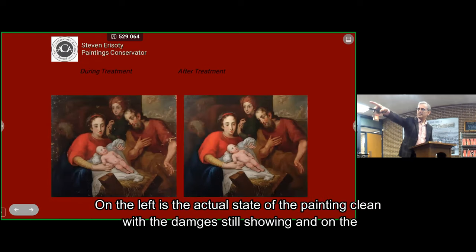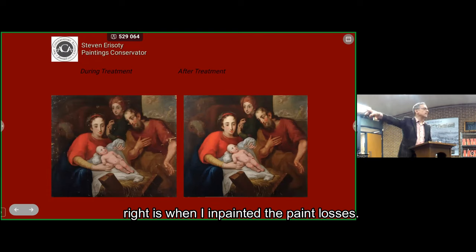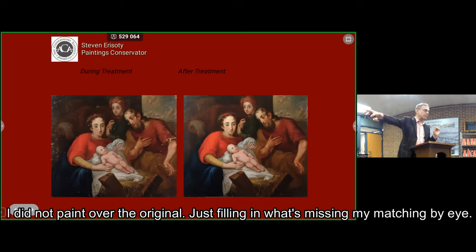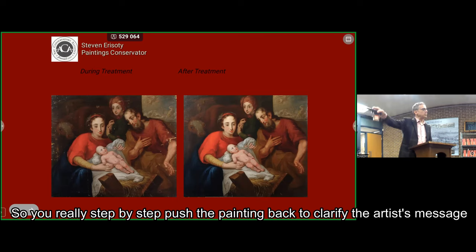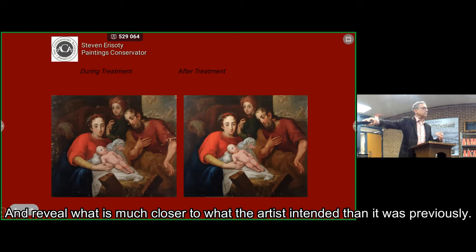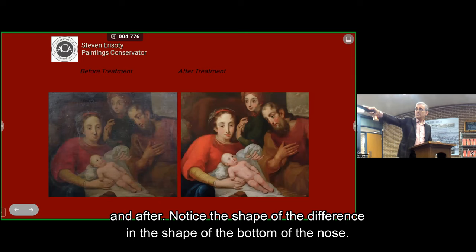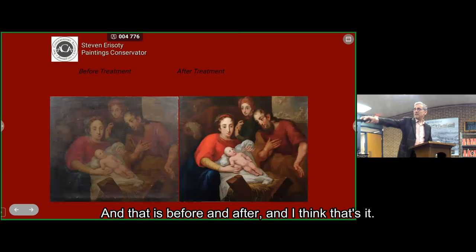The picture on the left is the actual state of the painting — clean, with the damages still showing. The picture on the right is when I in-painted the paint losses. Missing portions have been filled in with color to match the original. I've not painted over original paint — I'm just filling in what's missing by matching my eye. So step by step, we push the painting back to clarify the artist's message and reveal what is much closer to what the artist intended. Notice the difference in the shape of the bottom of the nose — that's before and after.